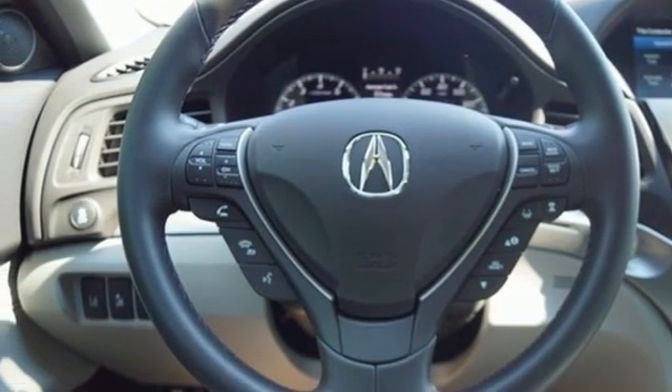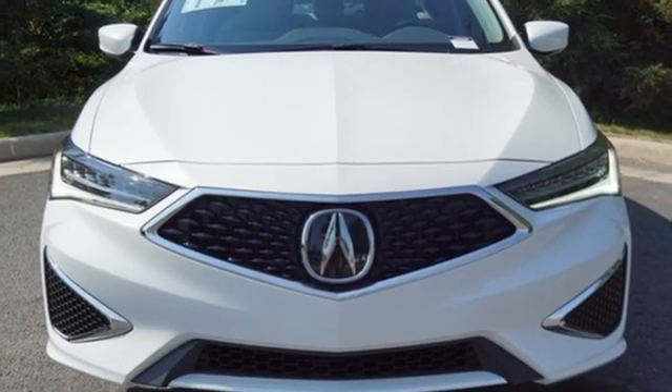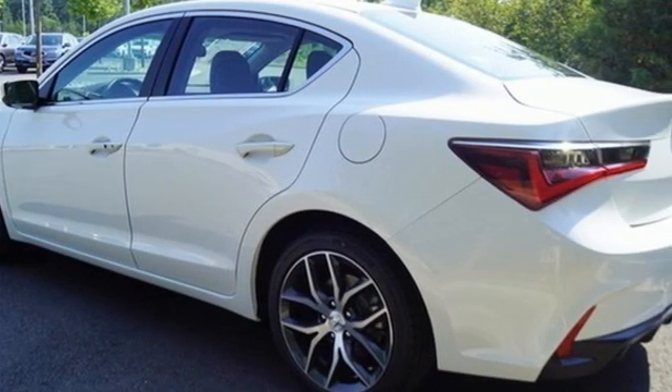AM-FM satellite radio, dual-zone climate control, front-wheel drive, auto-dimming rearview mirror, and LED low and high-beam headlights.